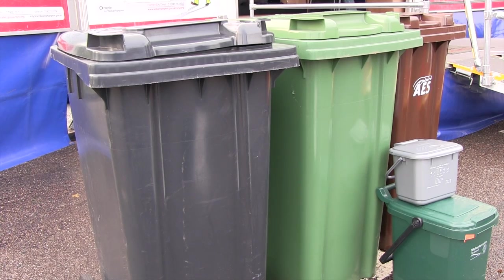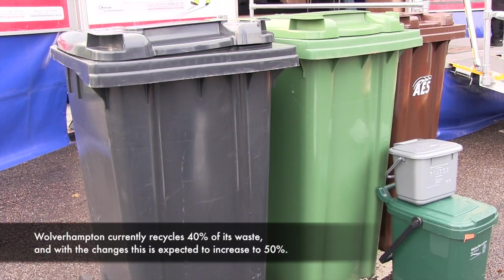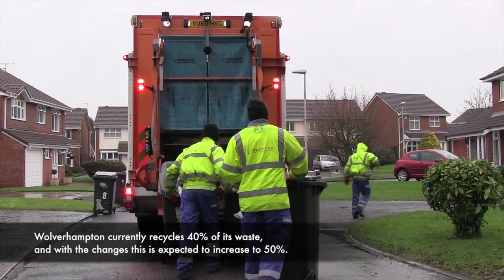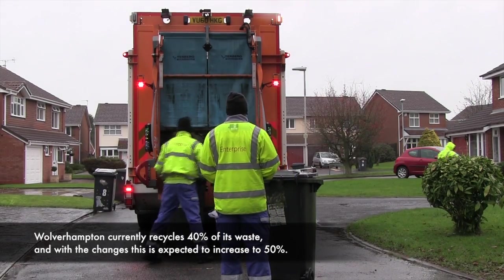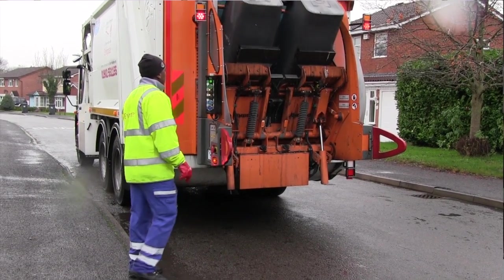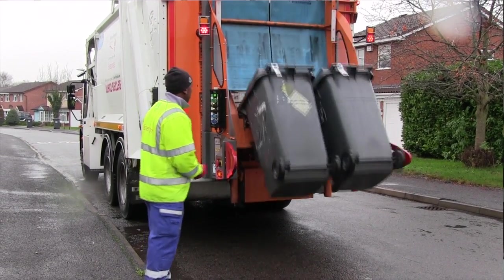The way people's dustbins are being collected is changing for three reasons. One, we're making it a much simpler service for people. Secondly, we hope to improve recycling and help environmental concerns. But thirdly, the council's facing a 25% reduction in resources available, and clearly any money we can save in this particular area means we can take the pressure off other vital services.